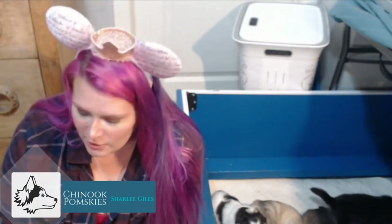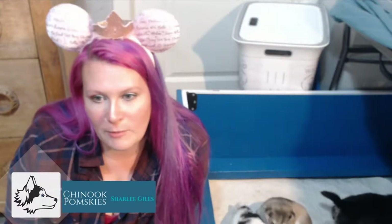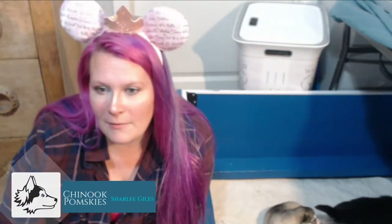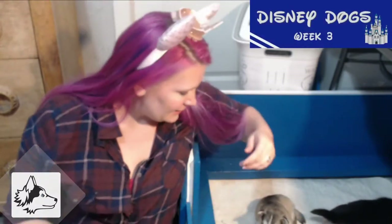Hi guys, it's Charlie from Chinook Pomskies and it's time to do our three-week update on our Disney puppies, our Disney dogs. If you guys are new to watching us, I'm Charlie from Chinook Pomskies and we are an in-home Pomsky breeder. We're based out of Calgary and we breed Pomsky puppies and occasionally Huskies. But this litter here — they are Pomskies and they are very cute. These are our Disney dogs.